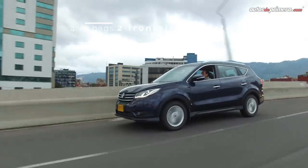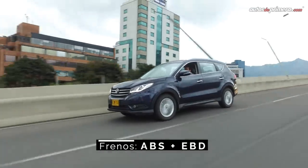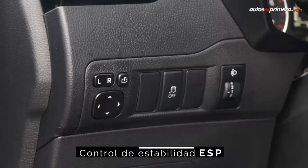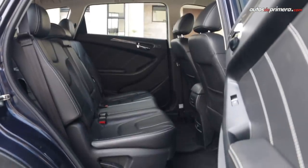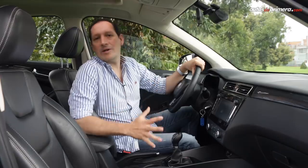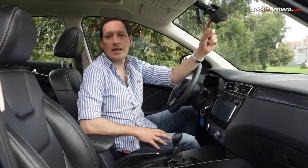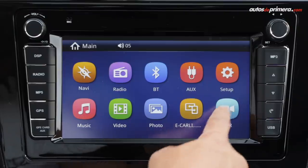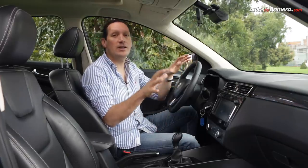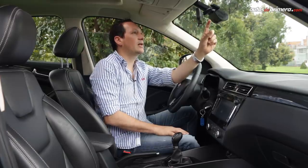Regarding safety, the vehicle features four airbags, ABS brakes with EBD, two ISOFIX anchors, and ESP stability control. All seats have headrests and three-point seatbelts. A notable feature is the front-facing camera located at the front, which projects its image on the main screen and records via a micro SD card inserted in a dedicated slot.